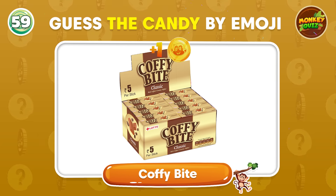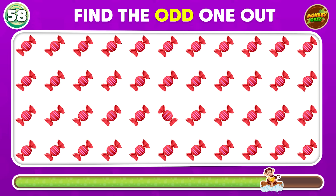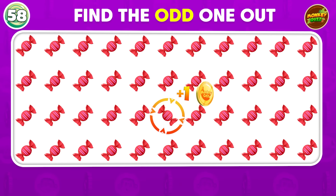That's right! It's Coffee Bite! Where's the odd candy emoji?